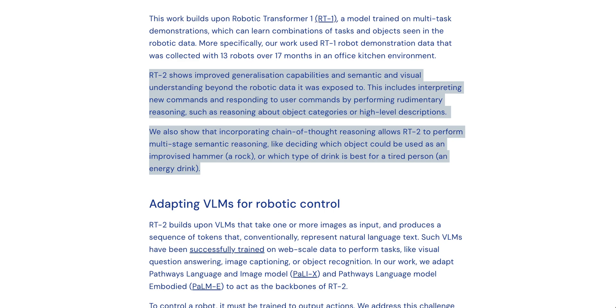DeepMind sums up: RT2 shows improved generalization capabilities and semantic and visual understanding beyond the robotic data it was exposed to. This includes interpreting new commands and performing rudimentary reasoning, such as reasoning about object categories or high-level descriptions. Incorporating chain-of-thought reasoning allows RT2 to perform multi-stage semantic reasoning — like deciding which object could be used as an improvised hammer (a rock), or which type of drink is best for a tired person (an energy drink).